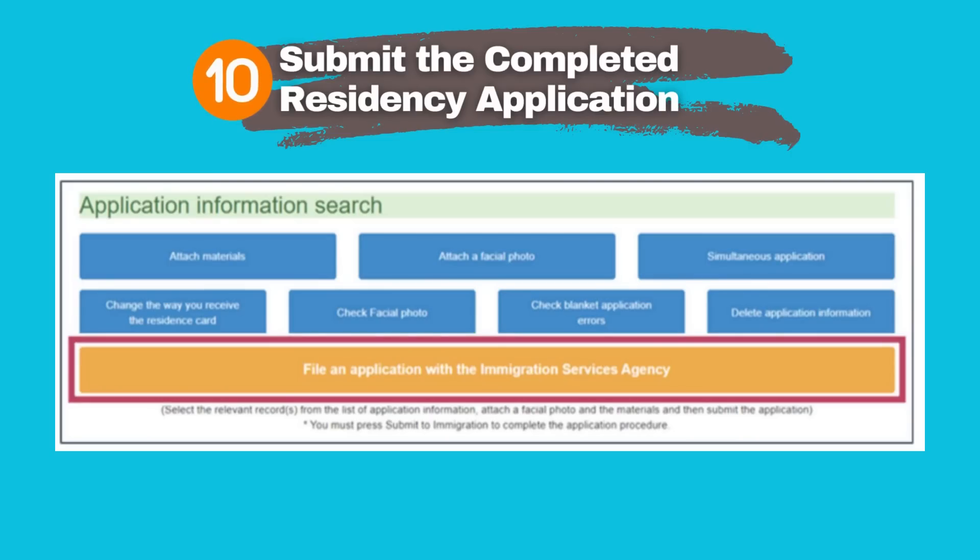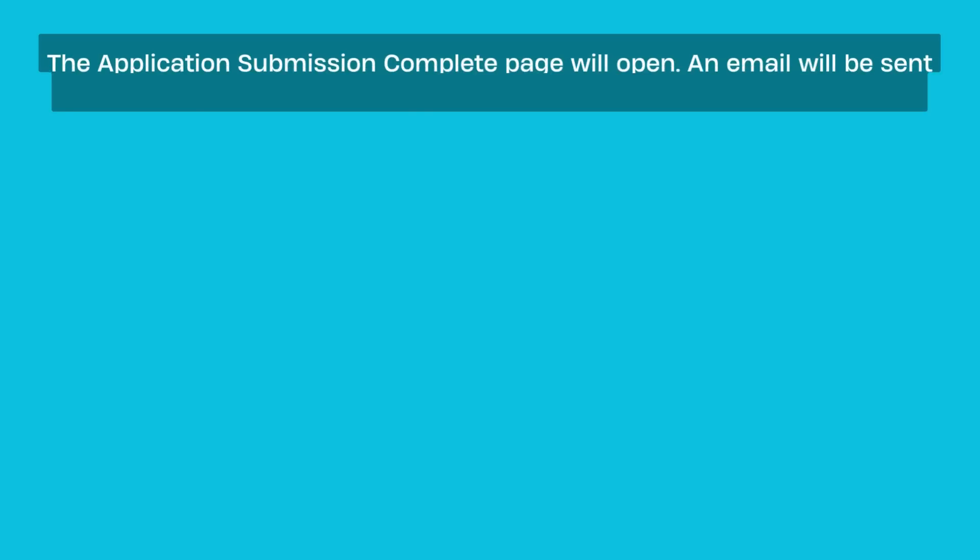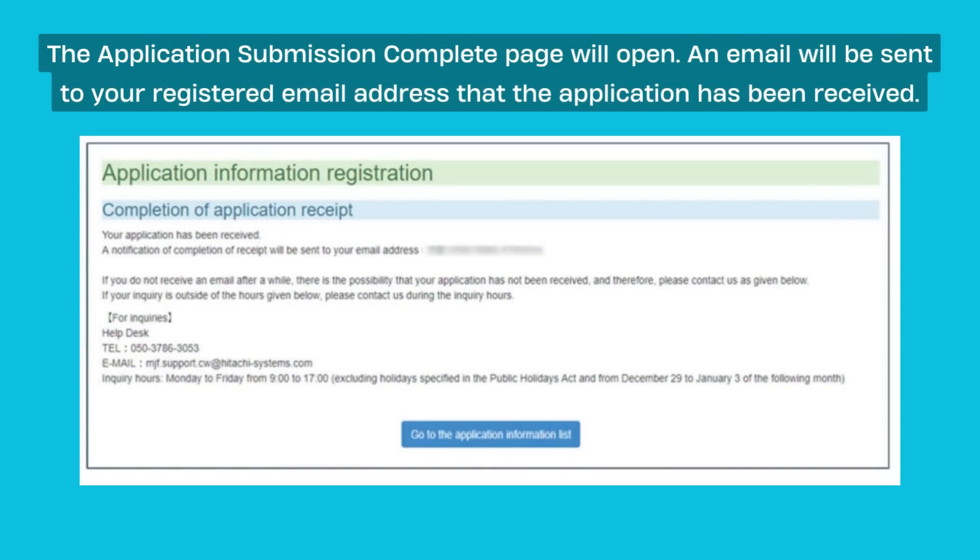Now submit the completed residency application. Click on File an Application with the Immigration Services Agency. The Application Submission Complete page will open, and an email will be sent to your registered email address confirming that the application has been received. That's it — you have submitted your application.